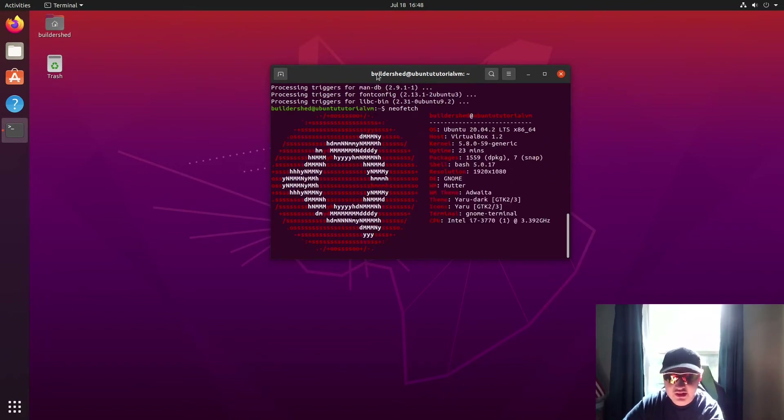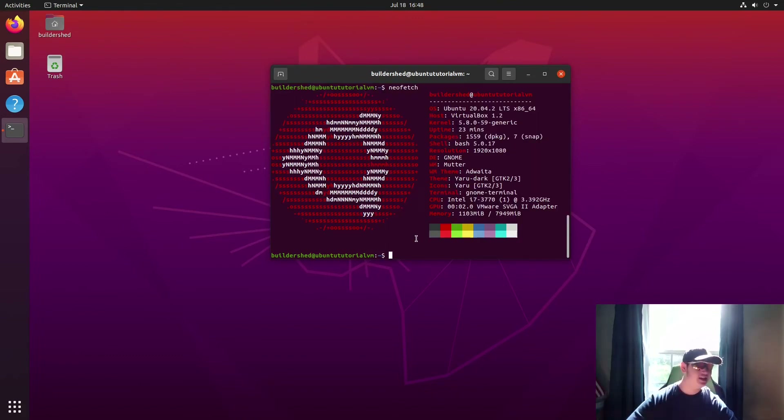We got neofetch installed. The nice thing about Linux is if you want to run an application from the command line, unlike Windows where you basically need to cd into the directory, on Linux you can just type the command. Also worth noting: for directories on Linux it's a forward slash, not a backslash. Your home directory on Linux is not `C:\Users\name` — it's actually `/home/name`.